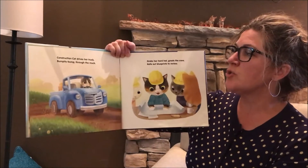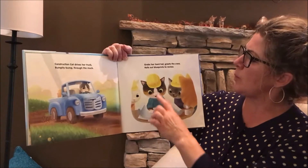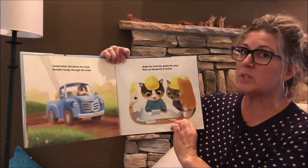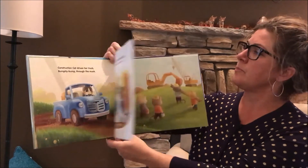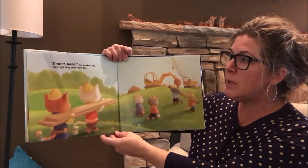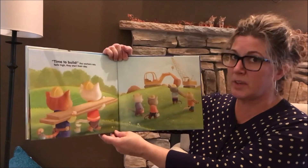Construction Cat drives her truck, bumpity bump through the muck, grabs her hard hat, greets the crew, rolls out blueprints to review. Time to build, the workers say. Tails high, they start their day.